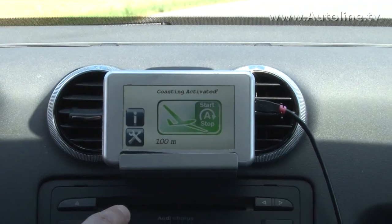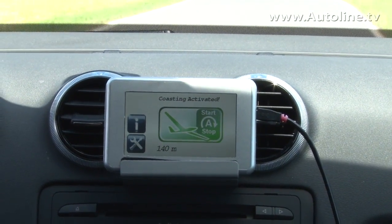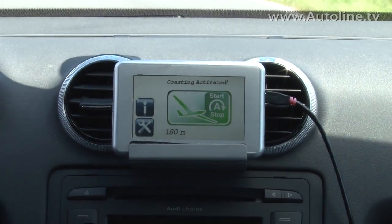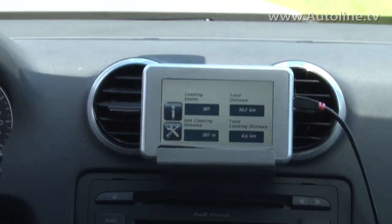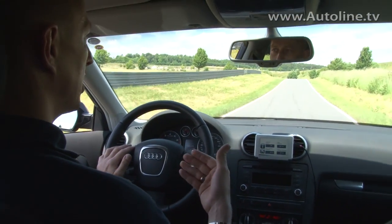120 meters, 140 meters. As soon as I push the gas pedal again, the clutch is closed and the combustion engine is started and I'm driving again.